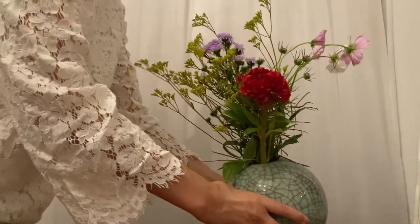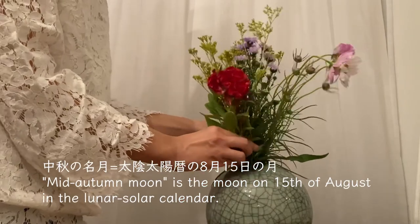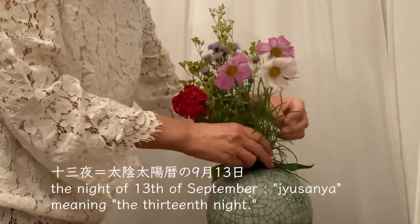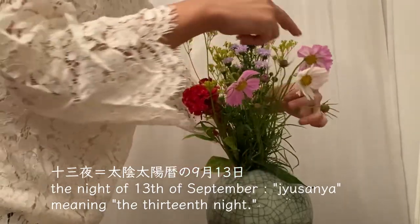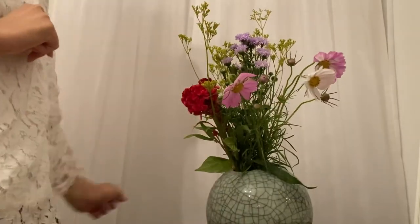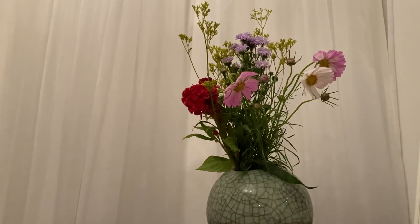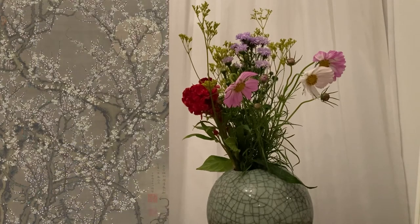Mid-Autumn Moon is the moon that can be seen on the 15th of August in the lunar-solar calendar. About one month later, the night of the 13th of September is called Jusainya, meaning the 13th night. In Japan, we make an offering of dumplings and autumn plants and flowers for moon viewing called Otsukimi. It is a tradition to celebrate harvest and appreciate bounty.